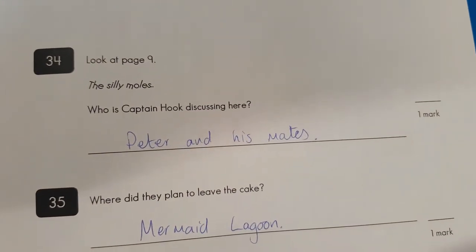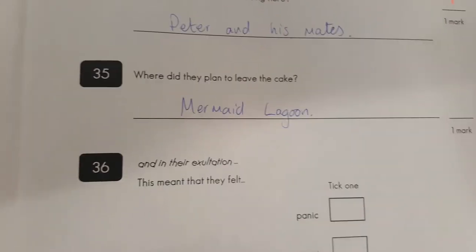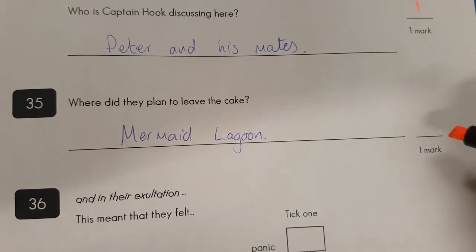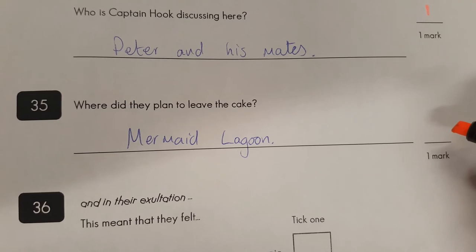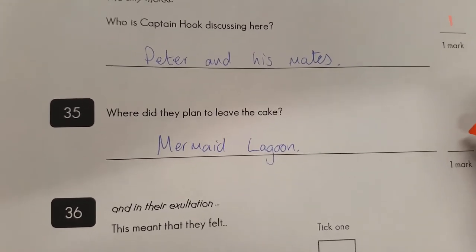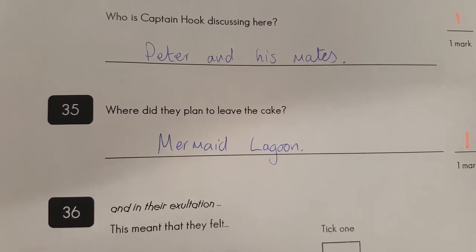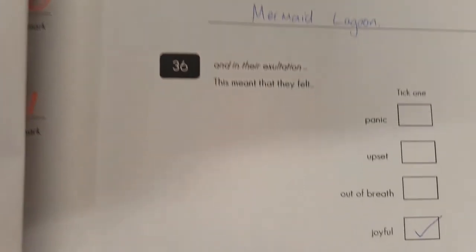Question thirty-four: 'the silly moles' — who was Captain Hook discussing here? Peter and his mates? Yep — the lost boys. Question thirty-five: where do they plan to leave the cake? Mermaid Lagoon. Mermaids Lagoon on the shore. I'm going to say yes, I'm going to be generous here — but really it would have been better to say on the shore of the Lagoon.